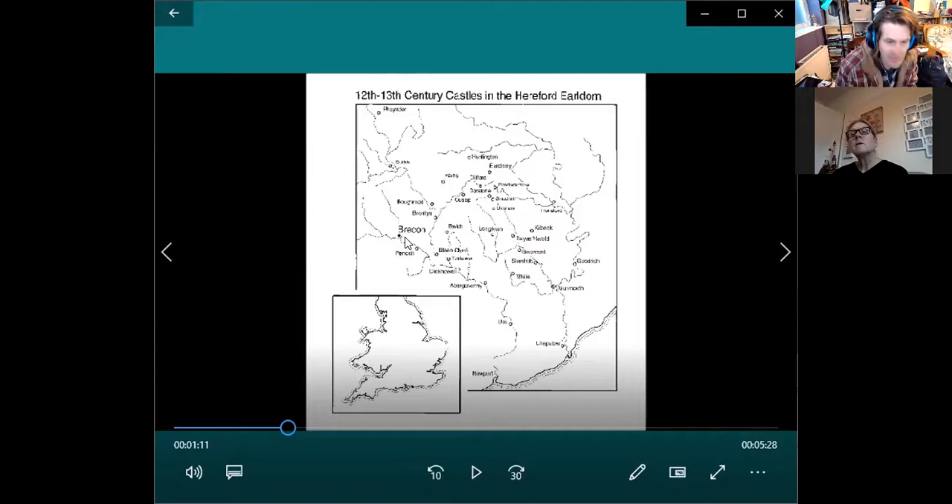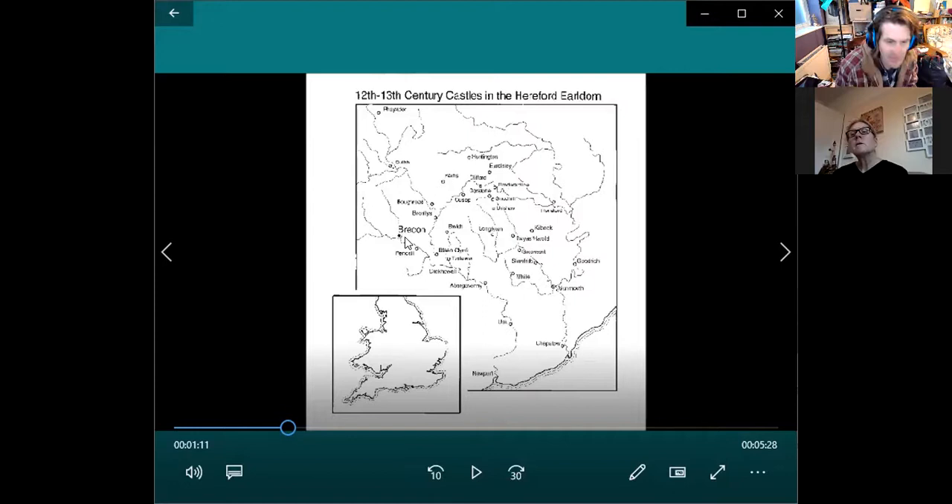If you actually look, lots of them are along rivers — you can see the lines. Monmouth along the river, Chepstow along the river, Abergavenny along the river, Usk along the river, Crickhowell along the river, Brecon along the river. Try to spot a castle that's not along a big river — there might be one or two, but that's it. They're mainly along rivers.